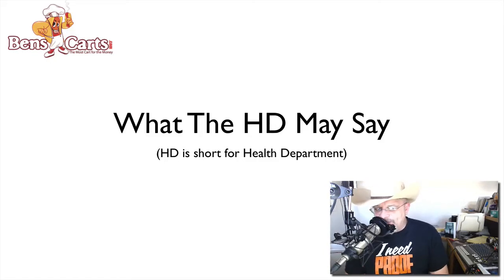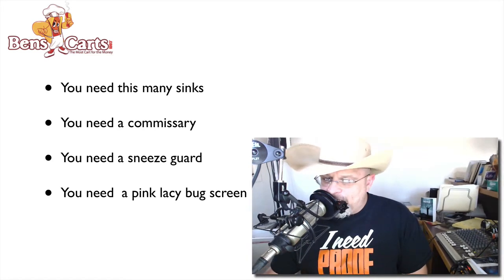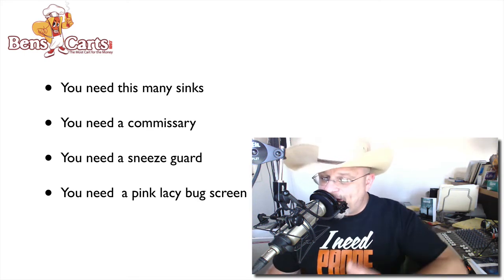In part two of the A to Z video series, I taught you about finding out the health department requirements. If you looked up those codes and talked with someone, you now should know what features you must have on your cart and may have possibly heard some other stuff as well. We will be discussing the type of cart you need and what features it must have in another video. But for now, let's discuss the things you may have never heard before.